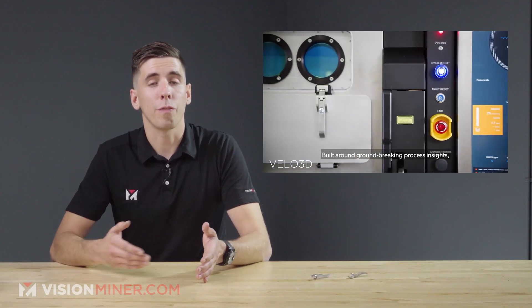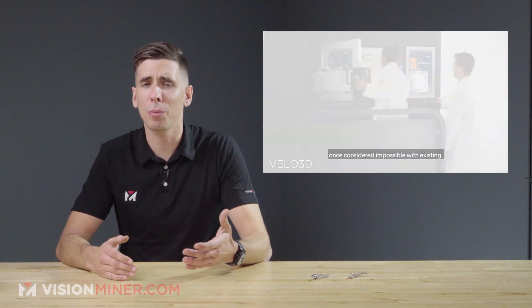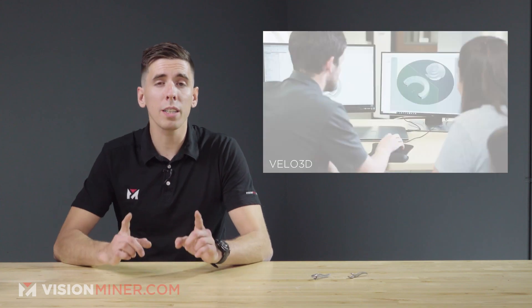Since launching commercially in the fourth quarter of 2018, they've already worked with customers including SpaceX, Honeywell, Boom Supersonic, Chroma Alloy, and even Lam Research. It looks like we actually share a lot of the same customers here at Vision Miner, but we focus mostly on high-performance plastics and metal replacement polymers. These are the guys that do Inconel, titanium, even aluminum, and one of their claims to fame is their support-free printing process.